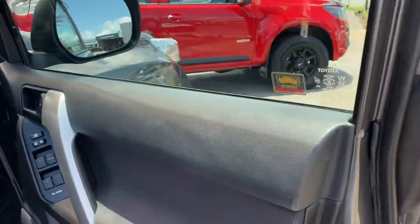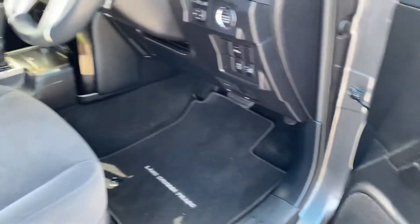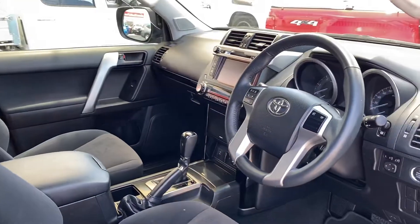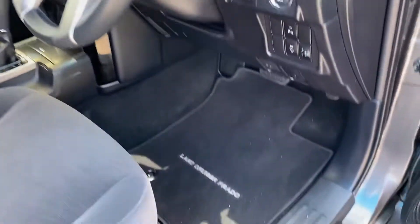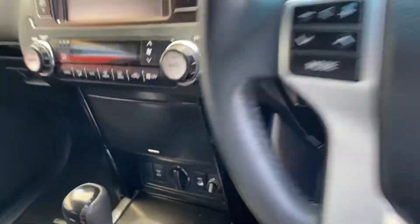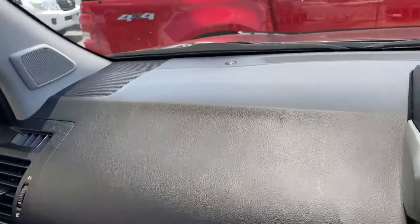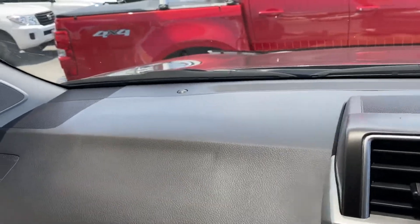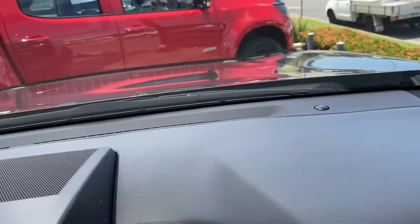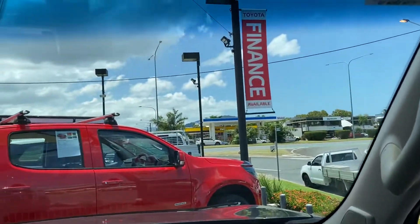Moving to the front seat now — central locking and power windows as mentioned. Very nice looking interior. You've got carpet floors with floor mats from Toyota on this side as well. There's no dash mat on this one unfortunately, but as you can see, no rips or stains at all on the dash, and no chips or cracks on the windscreen.